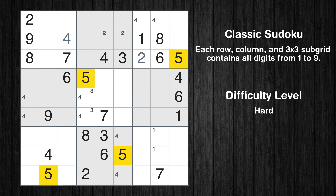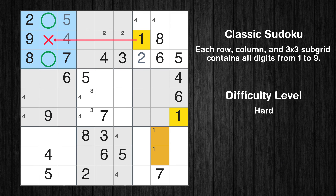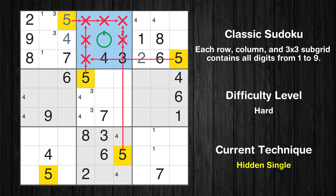Let's move to number 5. In the first block, the number 5 can be directly placed. Only two positions left in the first box where value 4 can be placed. Only two positions left in the first box where value 3 can be placed. In the second block, the number 5 can be directly placed.